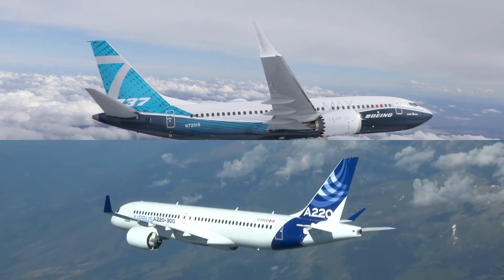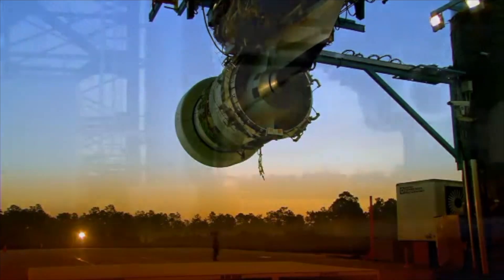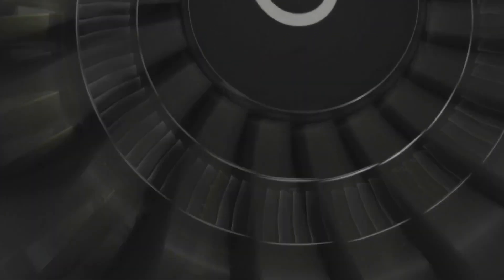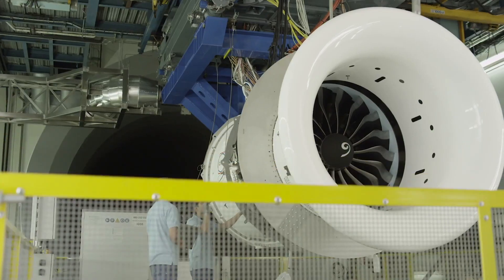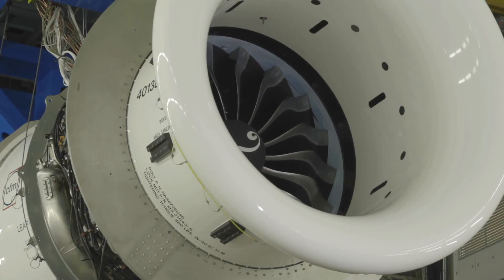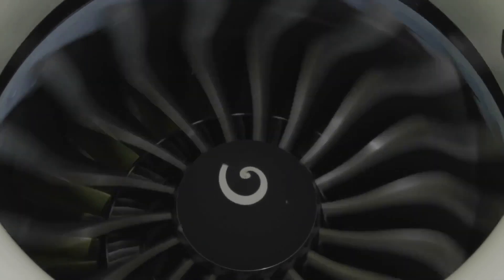Both are powered by newer, more fuel-efficient engines. The A220 is powered by Pratt & Whitney's PurePower geared turbofan PW1500G engines, with a fan diameter of 79 inches. The 737 uses CFM LEAP engines, which have proven more reliable. However, due to the 737's low ground clearance, CFM had to shrink the engine. The LEAP-1B on the 737-7 produces more thrust at 26,000 pounds but measures only 69 inches in diameter. The smaller fan results in lower bypass and pressure ratios compared to competing aircraft, reducing powerplant efficiency.